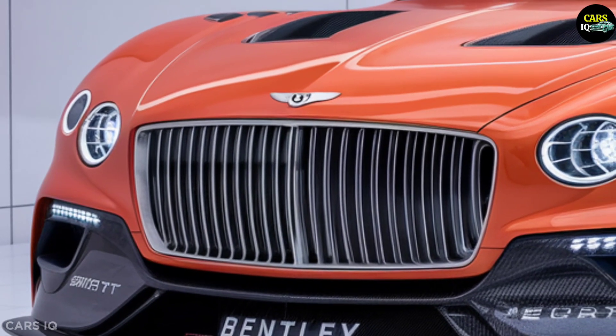The advanced engine technology guarantees better fuel efficiency and outstanding performance, making every drive an adventure. The starting price for the 2025 Bentley Batur Convertible is expected to be around $250,000. Considering the car's high-tech features and luxurious equipment, this price reflects its premium positioning in the market. Various trim levels and customization options can increase the price.